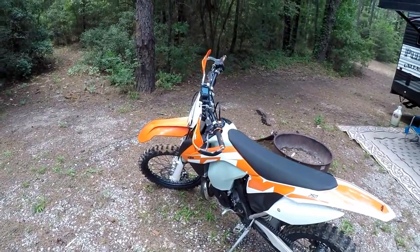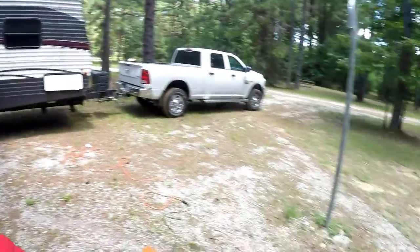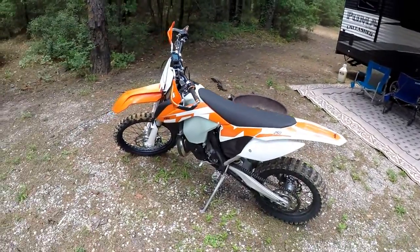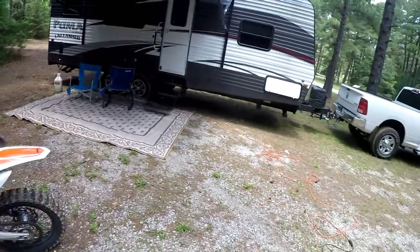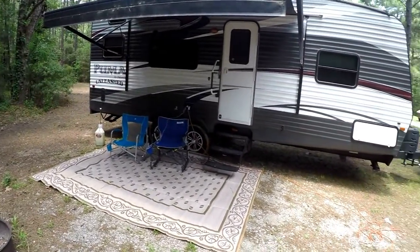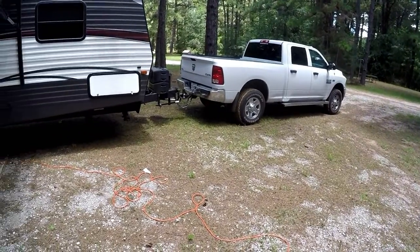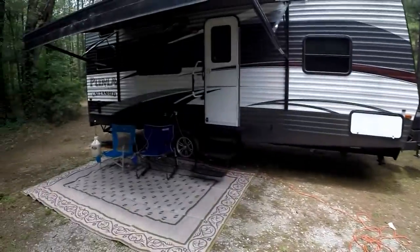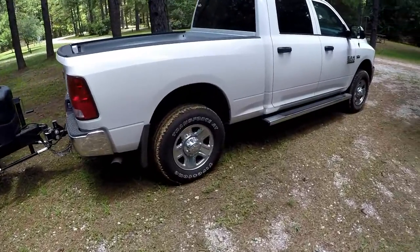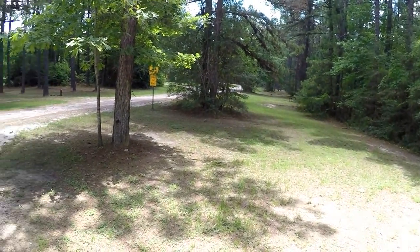Hey folks, Tinkerman here. I'm gonna do a little solo ride out here at the campground by myself — ain't nobody wants to play with me no more. KTM is my campsite; the wife and Justin's family will be out a little later. There's my new 2018 Dodge Ram 2500 — it's a gas burner. It's a nice campground over here, we're at Forest Hill.